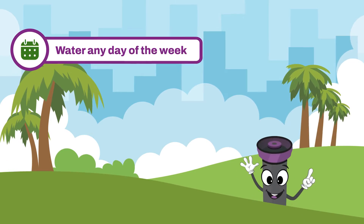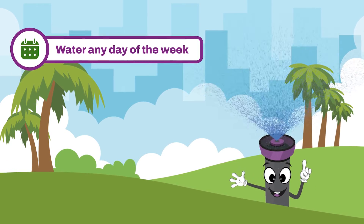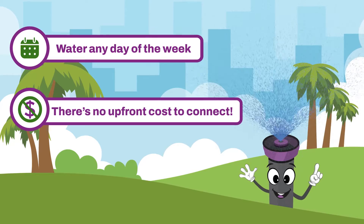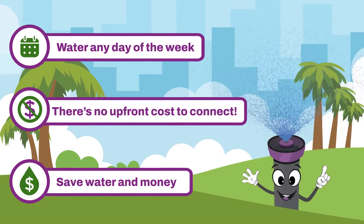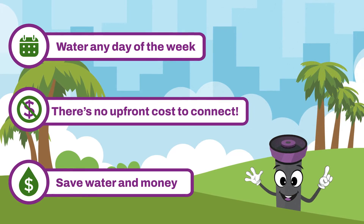Then, you can safely water any day of the week, except between 10 a.m. and 4 p.m., of course. There is no upfront cost to connect to Oasis. And with lower rates for reuse water, it's the easiest way to be environmentally friendly and keep the City's water service areas healthy and beautiful.